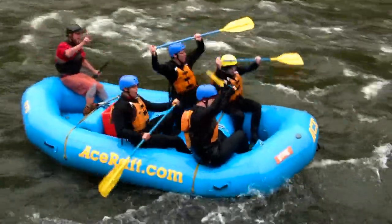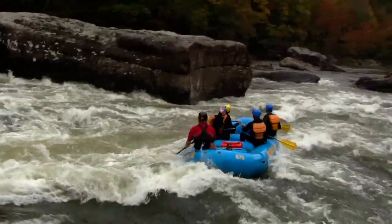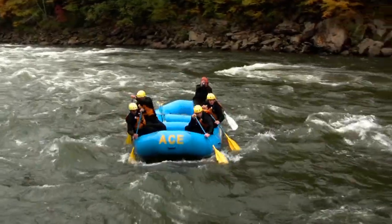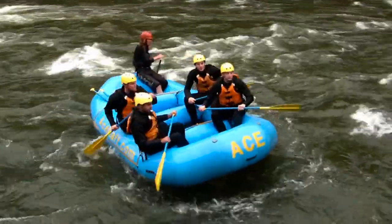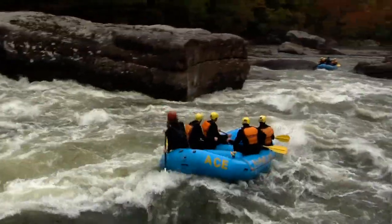These guys looking good though, no problem. Some happy rafters to the right side of Shipwrecked there. These folks working their way to the right — everyone exiting to the right side of Shipwrecked Rock. That's the common thing to do here at fall flow.